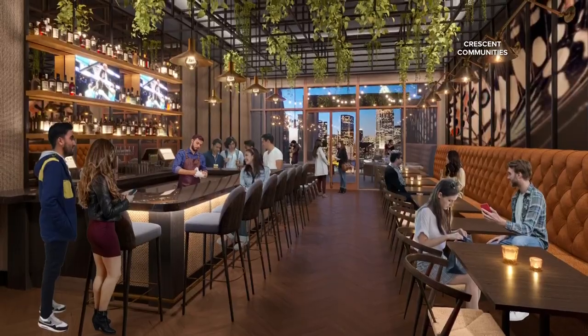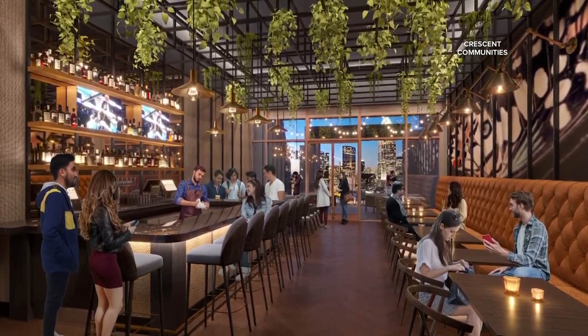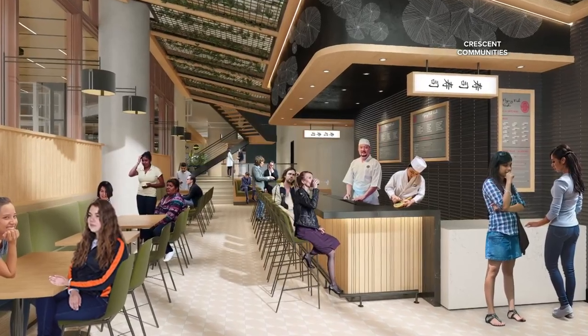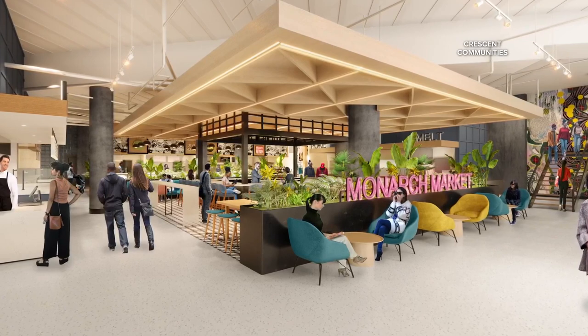Looks like we got some renderings here to check out — looks kind of cool. It's an 18,000 square foot space. It will offer 12 food stalls to be determined, one full service restaurant, three bars, and private event space. I love the way they've decorated the inside.